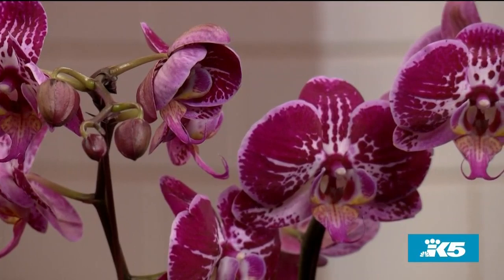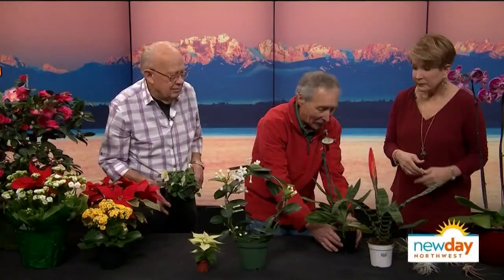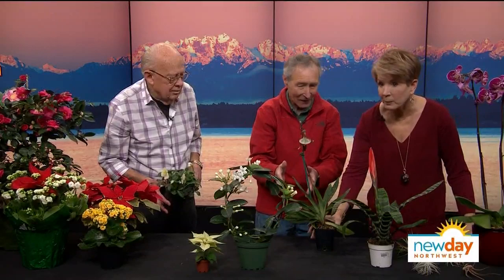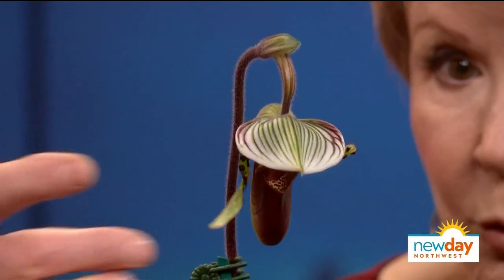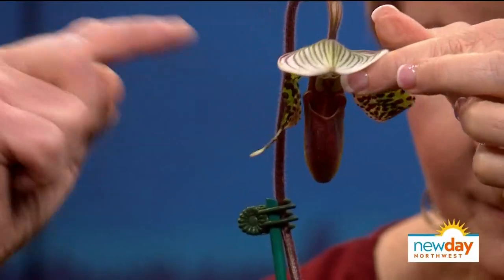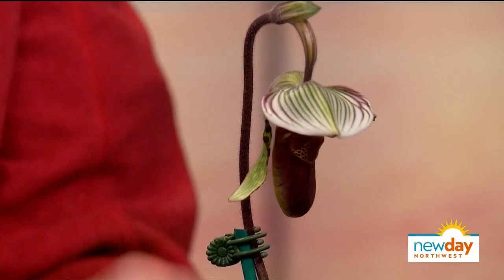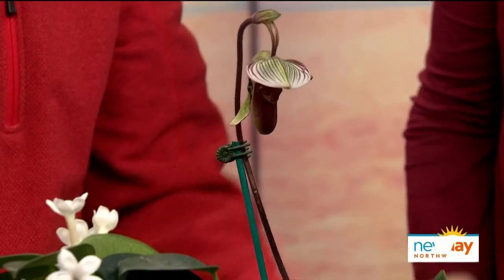Most everybody gives a phalaenopsis, the moth orchid — everybody loves them, but they quit blooming and people don't know what to do. Instead, for someone who gardens well, consider a lady slipper orchid. Look at the intricate, colorful flower — it'll rise up even more. They bloom for three months, have beautiful foliage, and every spring they come up with a new flower. They're easy to take care of, so you'll have it forever.